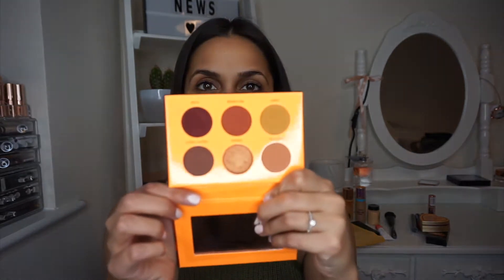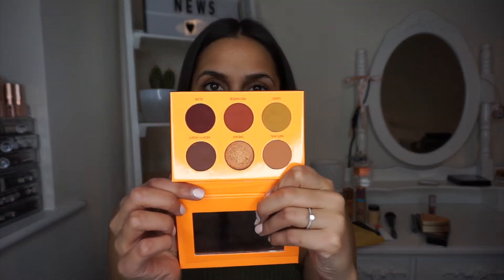Let's do my eyes first as I always do. I'm going to use the Coloured Raine Beauty Rest palette. I've been wanting to review this for ages. This is what the palette looks like — really, really beautiful. I saw Stephanie Nicole review this and I was like, I need that in my life. She always picks really good palettes and I trust her review so much.